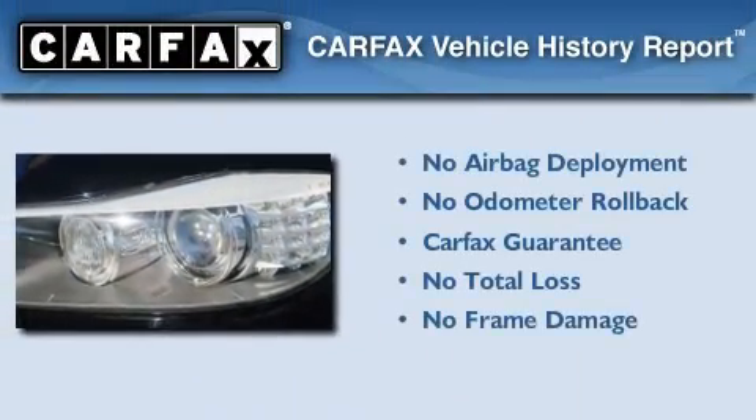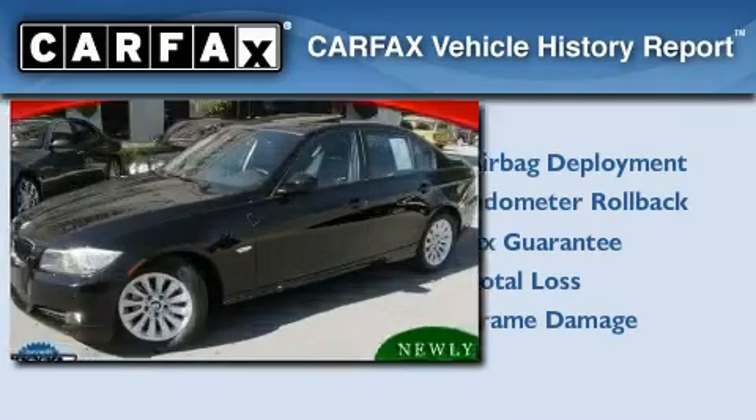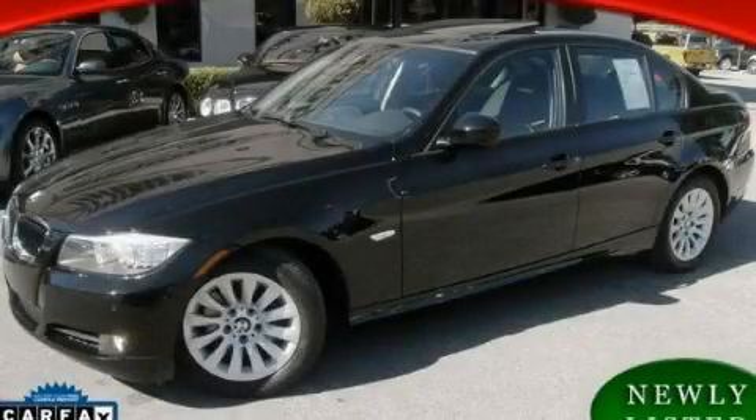Not to mention that this BMW qualifies for the Carfax buyback guarantee. This vehicle won't last long at this price — call and arrange a test drive now.